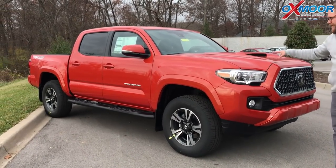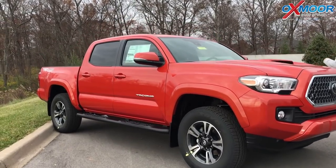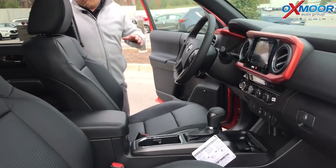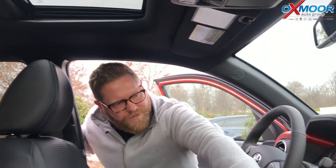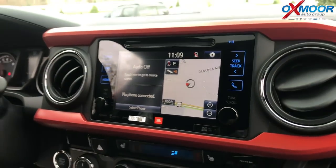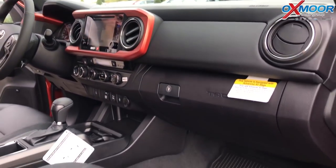This is the TRD Sport with the premium package. When you look inside, instead of your usual cloth seat you actually get leather. So leather seats, a sunroof up here, and the leather seats are also heated — there are your buttons. It also comes with navigation, JBL speakers, and all kinds of upgrades on this great, fun-to-drive, off-road capable truck.